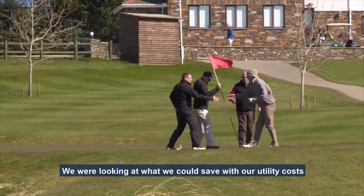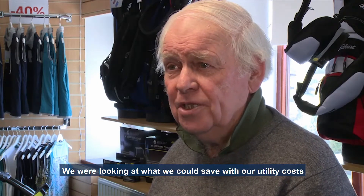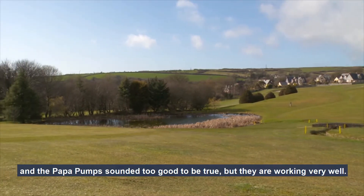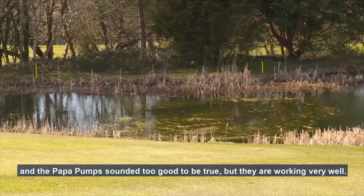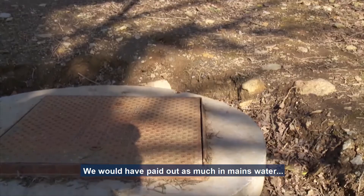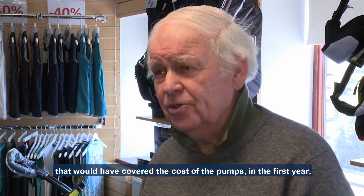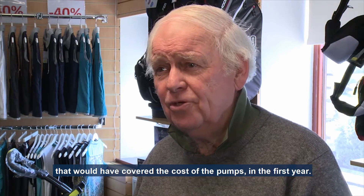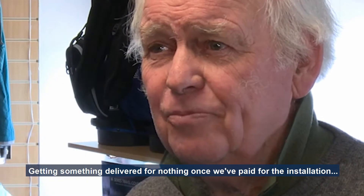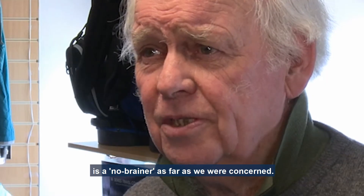We were looking at what we could save with our utilities because all the prices are going up all the time. The popper pumps sounded too good to be true, but they are working very well. We would have paid as much out in mains water to cover the cost of the pumps in the first year. Getting something delivered for nothing once we've paid for the initial installation is a no-brainer as far as we were concerned.